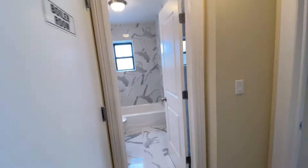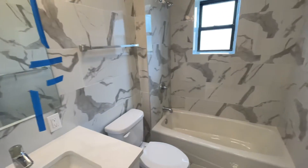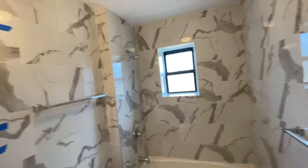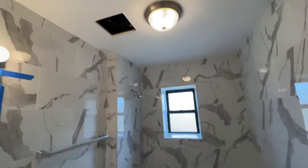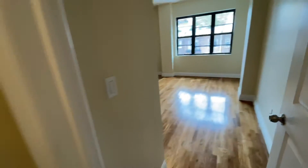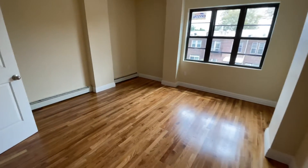Then you have a beautiful bathroom — again, everything is completely new. You have a window and a pretty nice floor in there.